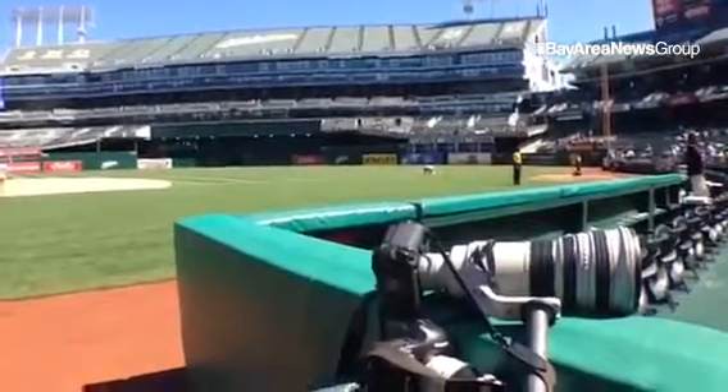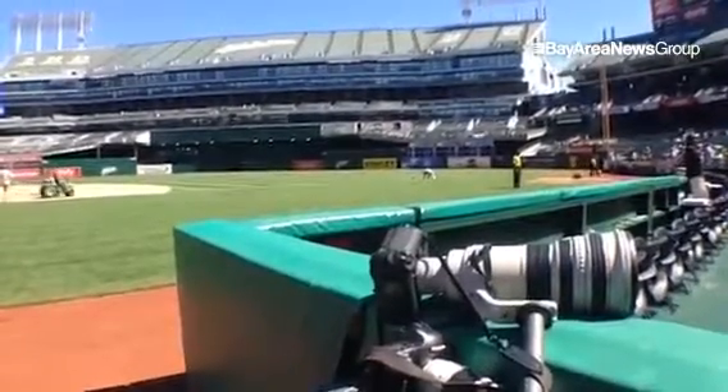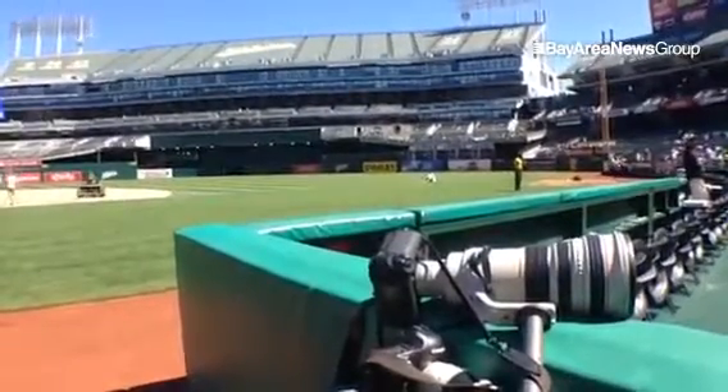It's a beautiful day at the park as the A's are about to take on the Texas Rangers in the battle for first place in the American League West.